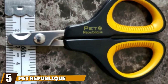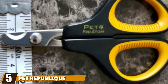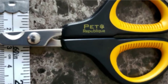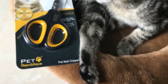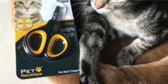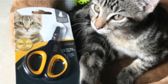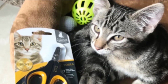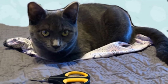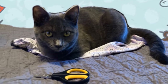The number 5 position is held by Pet Republic Cat Nail Clippers. At an affordable price, these clippers make quick work of your cat's claws. They come with a 4-year warranty, and Pet Republic donates 15% of proceeds to charity. These scissors have rubber around the inside of the handles for a non-slip grip. The overall design is intended to be ergonomic and comfortable to use, and it works for both right-handed and left-handed users.